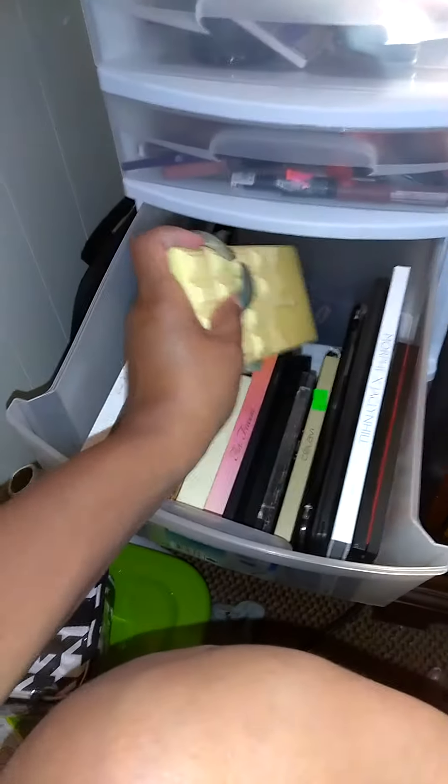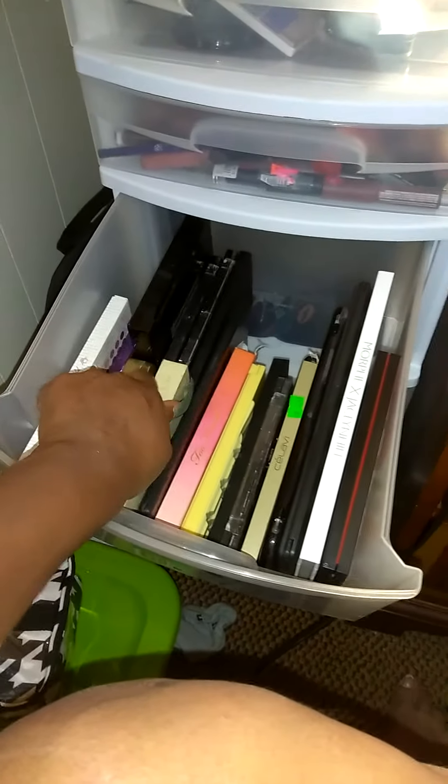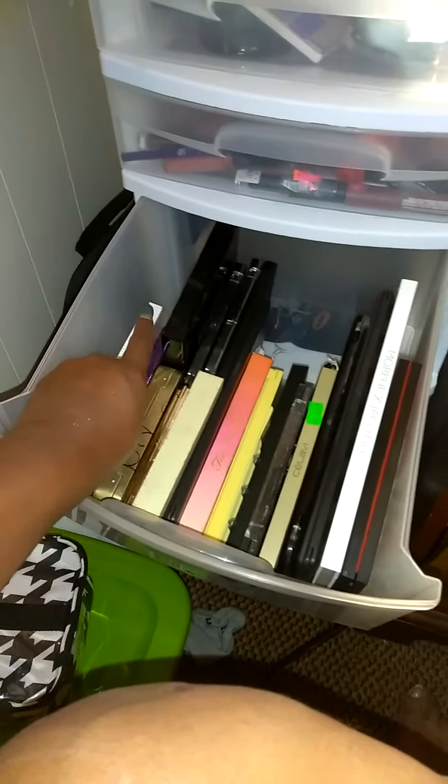And this right here is my Too Faced Sweet Peach Palette. And this right here is my Carly Bible Palette.